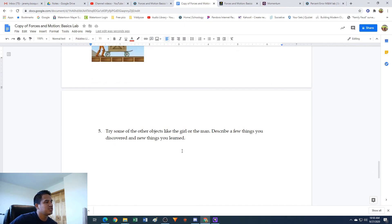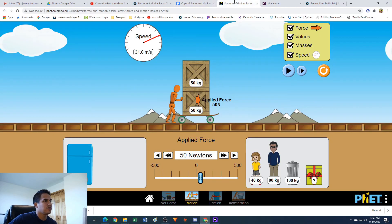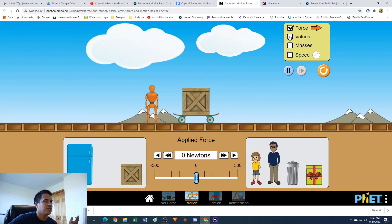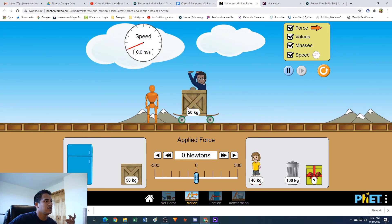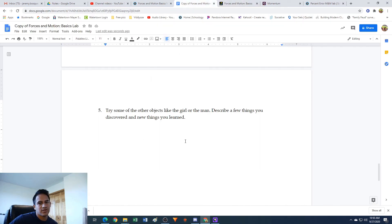Number five says: try some of the other objects like the girl or the man - describe a few things you discovered and new things you learned. I'm not going to do this part, but for you I'd like you to just mess around with it - throw a guy on there, take the crate off, throw the girl on top, try pushing around and just see what things you learn, then write those things down. All right guys, that is it for this virtual lab. Thanks for sticking with me. If you have any questions, please let me know either through email or in class. See you in the next one!